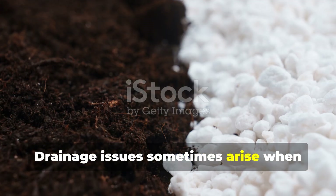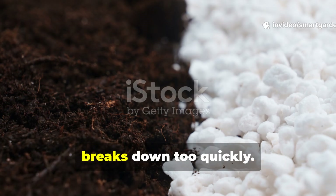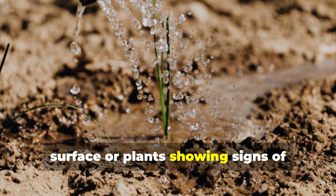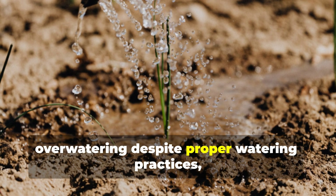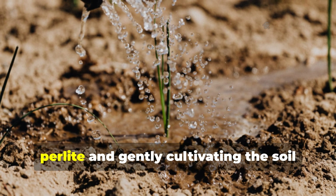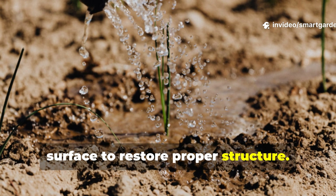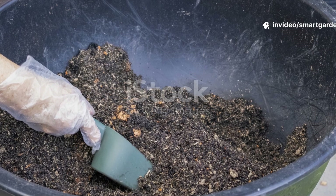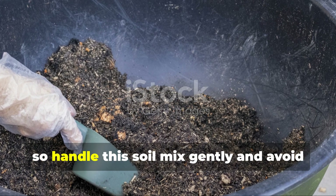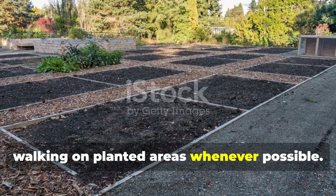Drainage issues sometimes arise when gardeners either compress the soil during planting or use fine-grade perlite that breaks down too quickly. If you notice water pooling on the surface or plants showing signs of overwatering despite proper watering practices, the solution is adding more coarse perlite and gently cultivating the soil surface to restore proper structure. Prevention is always better than correction, so handle this soil mix gently and avoid walking on planted areas whenever possible.